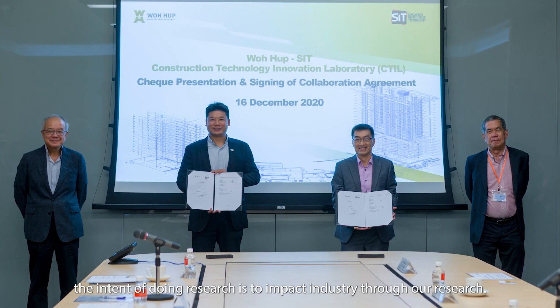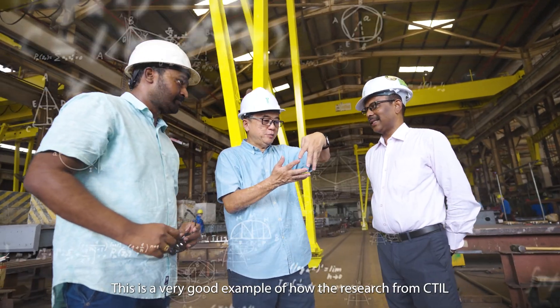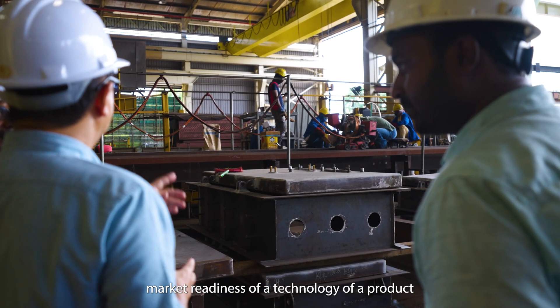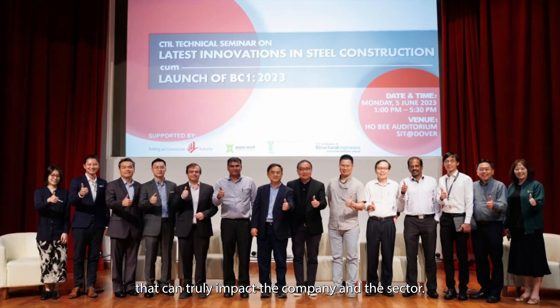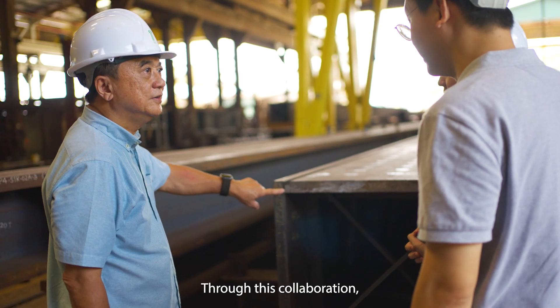As a University of Applied Learning, the intention of doing research is really to impact industry through our research. This is a very good example of how the research from CTIL has indeed raised technology readiness levels, as well as the market readiness of a product that can truly impact a company as well as the sector.